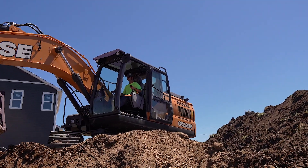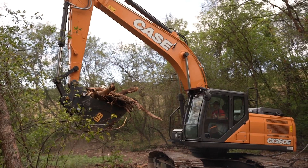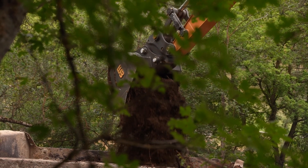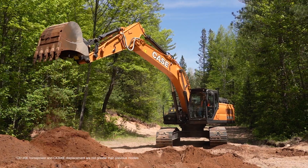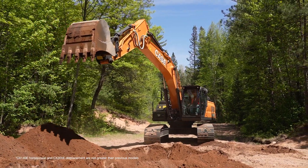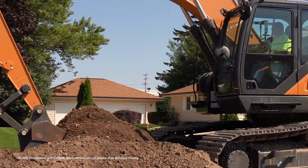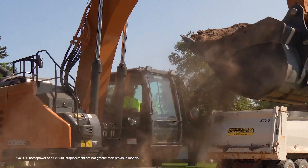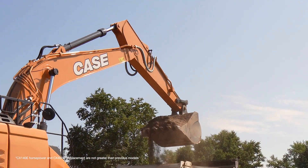In terms of pure performance, new E-Series excavators feature greater displacement, horsepower, and torque than previous models, giving you even more power and responsiveness for your job. That Eco Mode setting can save you up to 18% in fuel use, and we know how important that is for contractors big and small.